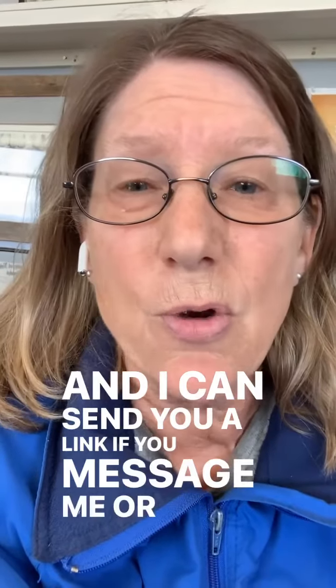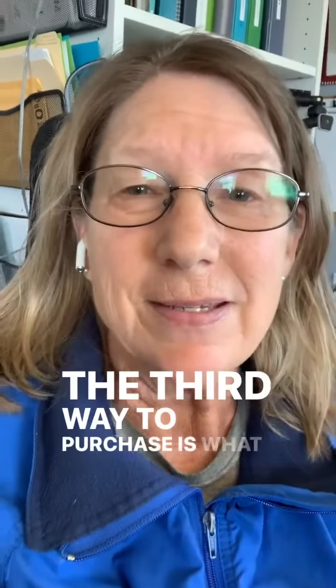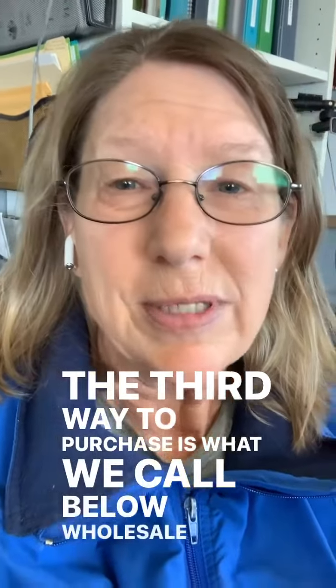The second way to purchase doTERRA essential oils is wholesale, and this is when you get an account with doTERRA. I can send you a link — if you message me or comment below, I can send you a link for a free membership, and then you automatically get 25% off of retail on anything you order, and it comes straight to your door.